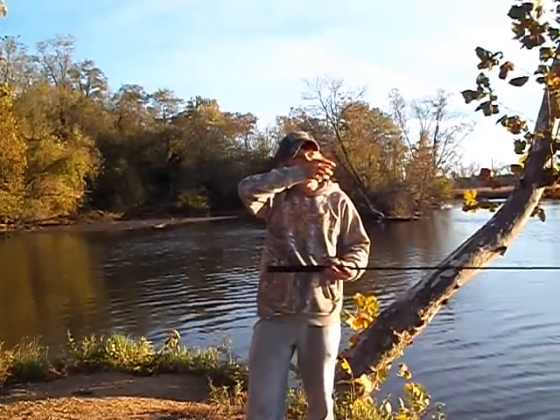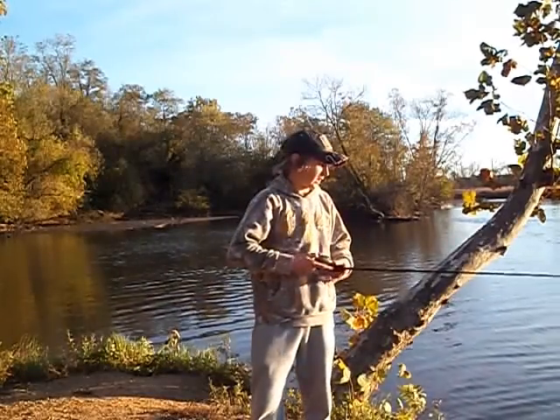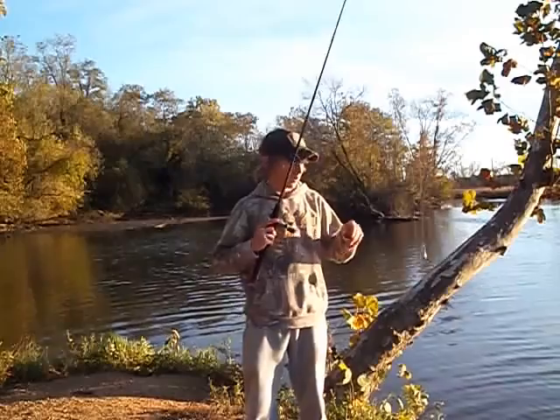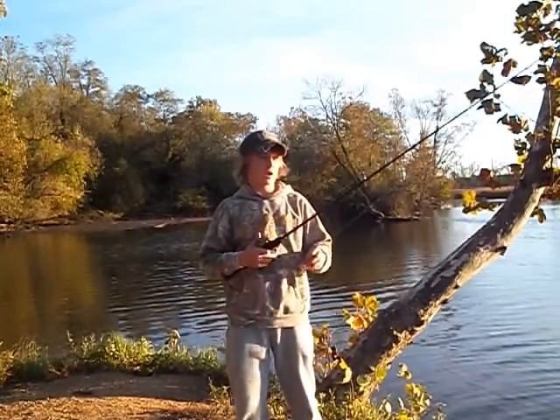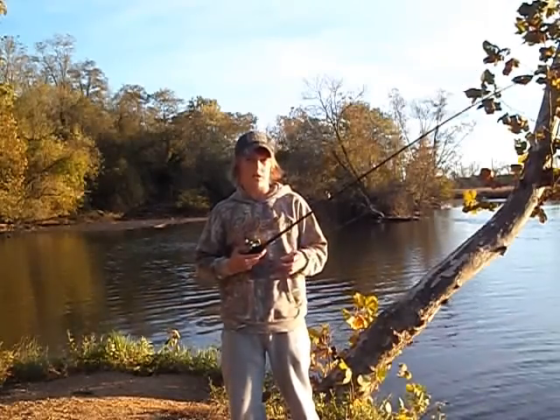It'll go slow for a little bit and you won't get really any bites, and then you'll just start getting a couple, so I think they're moving around, kind of schooled up a little bit. But yeah, we'll see if we can get on a couple more fish. I've got a new lure that I want to try out today, so we'll see how that works in a little bit.